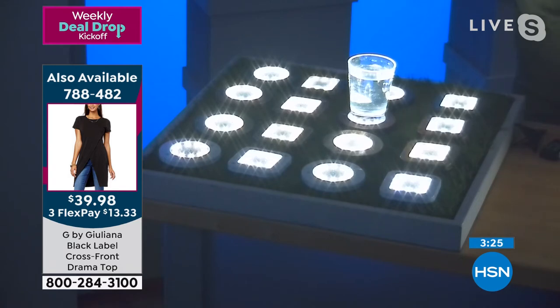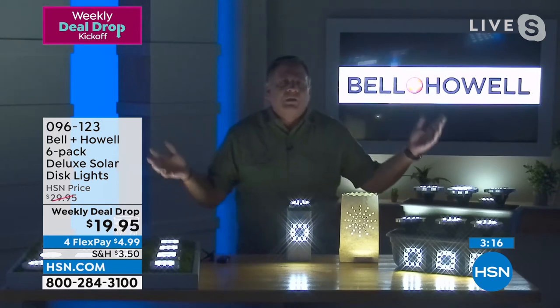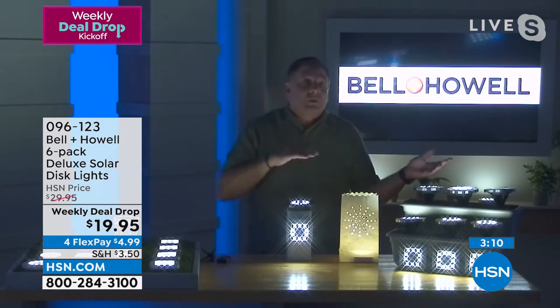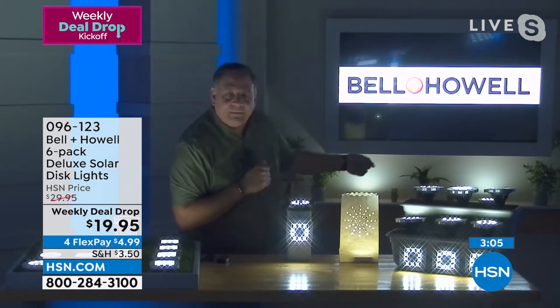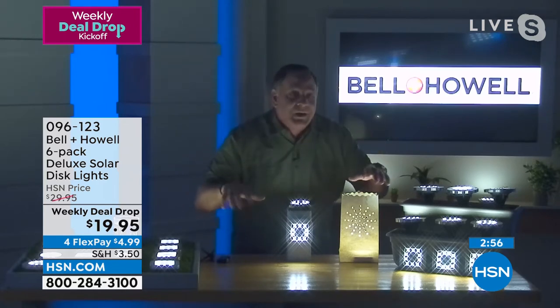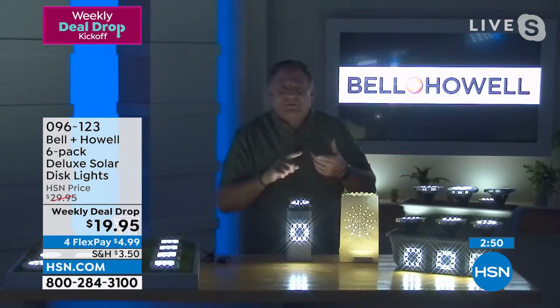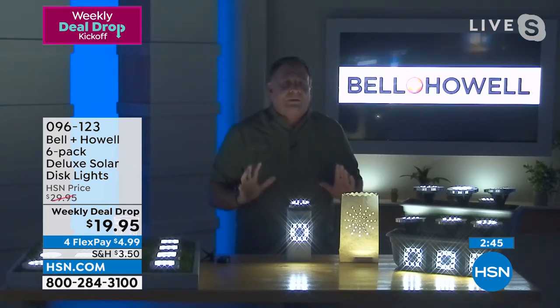If you put them in foliage or against a wall, see how much it lights up that wall — that's the up-light effect. Most solar lights are down-lights that put a little circle on the ground, but these light up above them: flower beds, trees, and architectural features of your house will look absolutely spectacular.